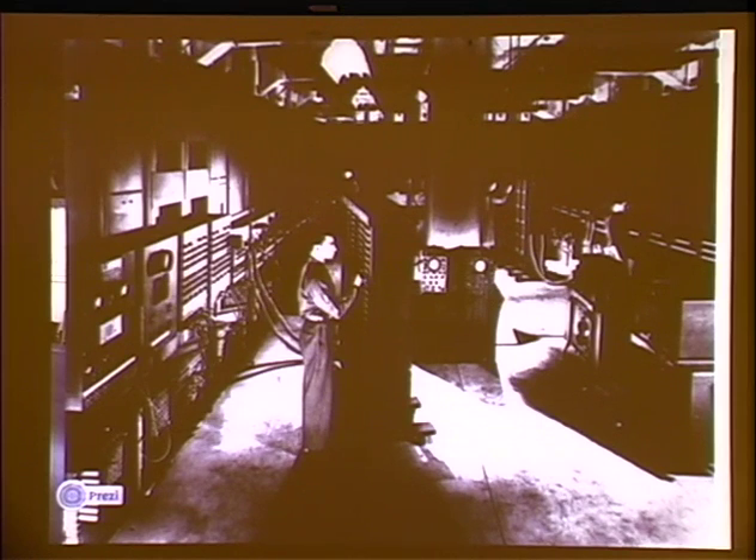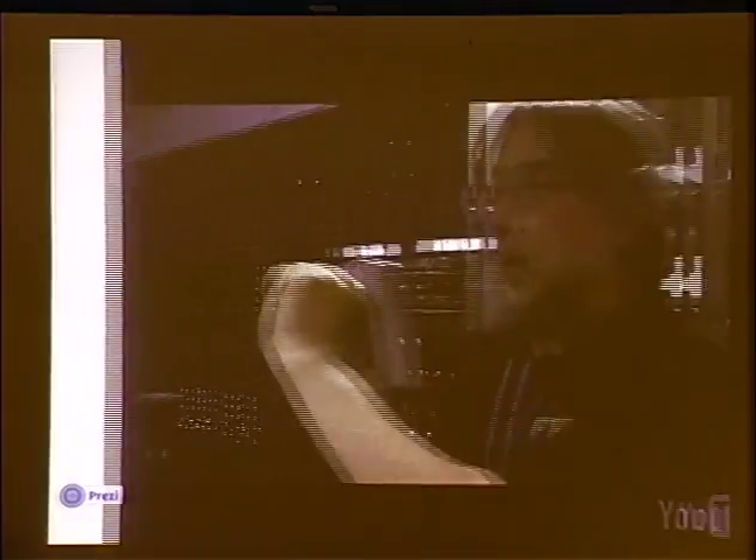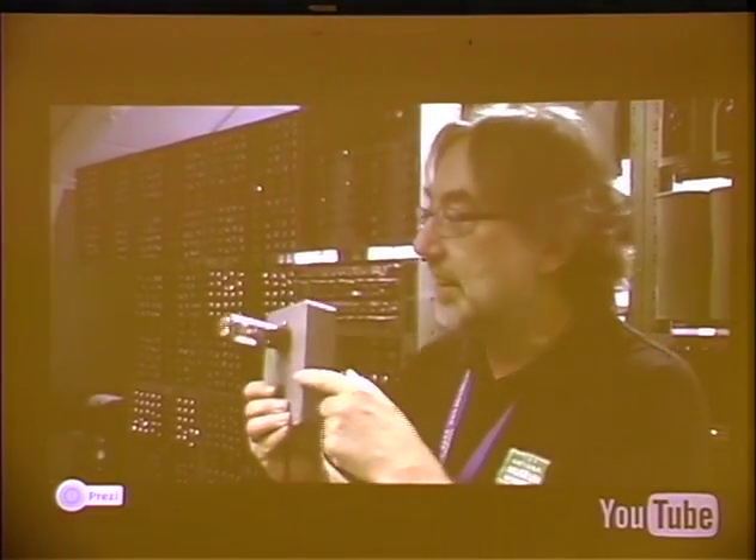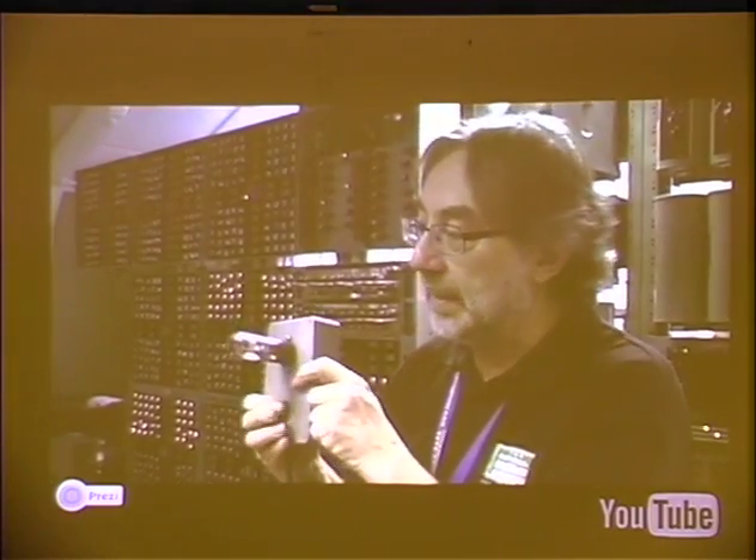This is a picture of the ENIAC machine — it doesn't have great pictures. Like the tube counter in 1926, it's used primarily involved in the nuclear age. I think it's part of the Manhattan Project.